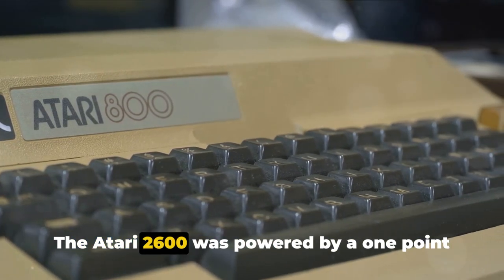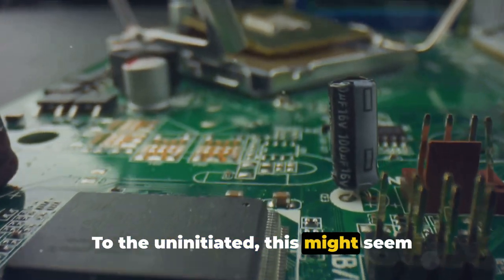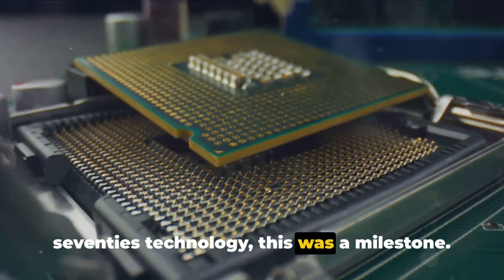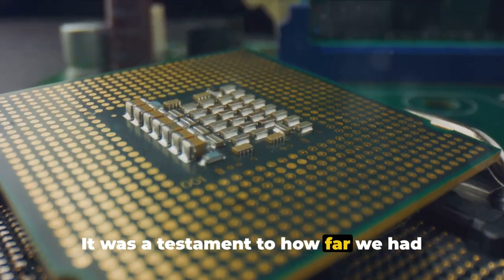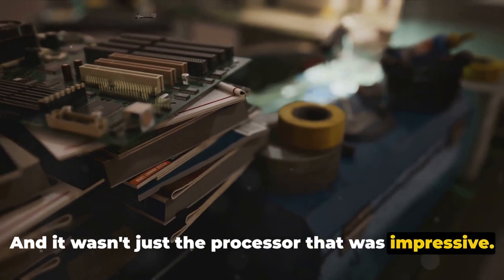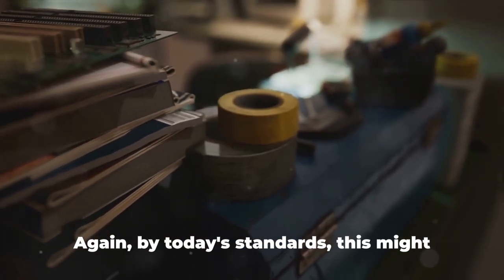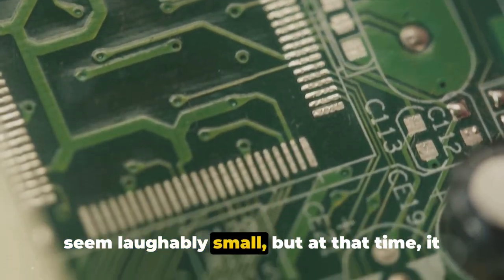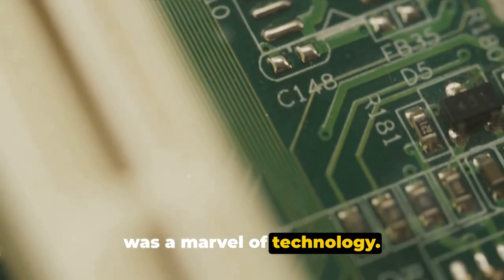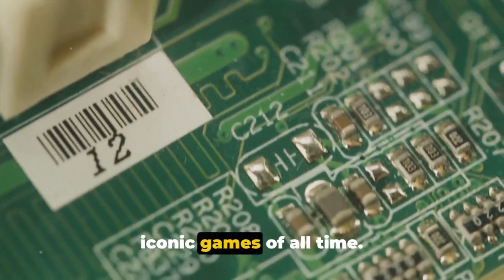The Atari 2600 was powered by a 1.19 megahertz processor. To the uninitiated, this might seem insignificant, but in the world of late 70s technology, this was a milestone — a testament to how far we had come. The console also boasted 128 bytes of memory. By today's standards this might seem laughably small, but at that time it was a marvel of technology. This console was not just a machine; it was a library.